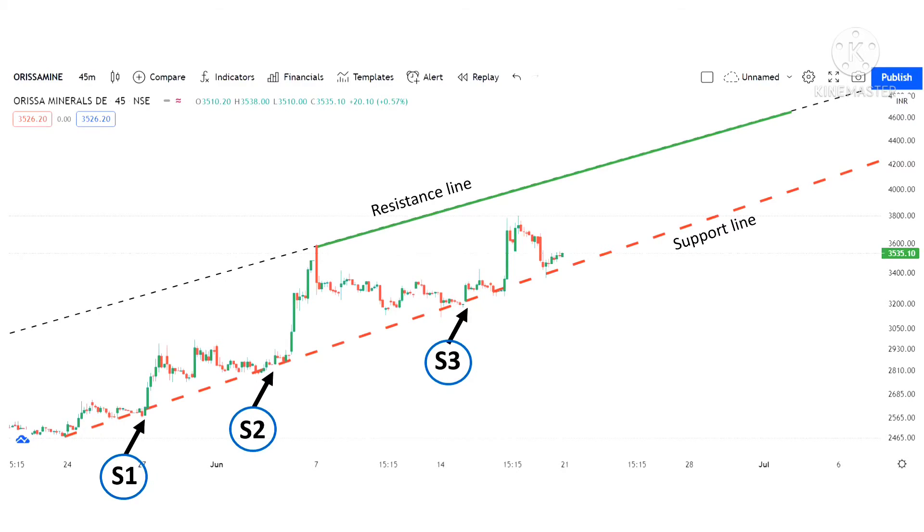Look at this encircled point — we have to give importance to this point. You can see the candles are getting supported exactly on the support line. This line acts as a very good support.